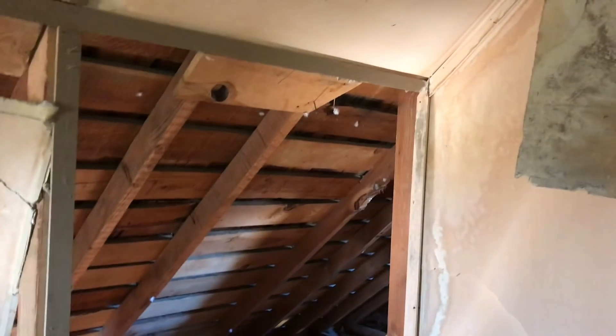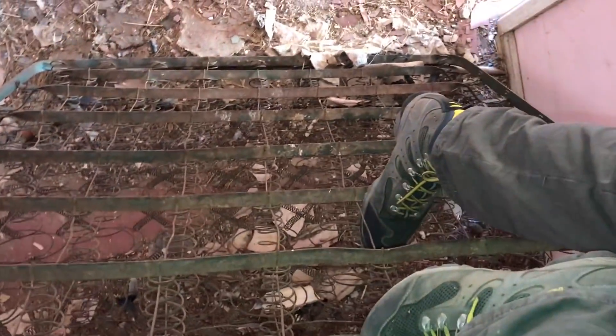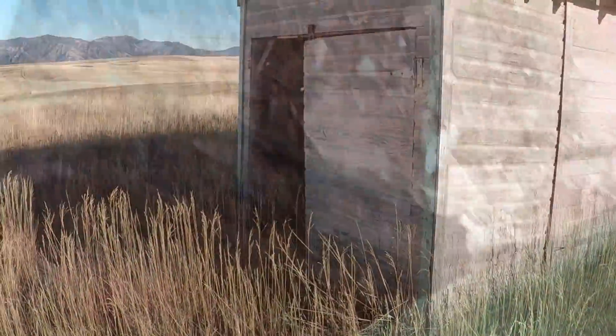Whoa — secret rooms up here. Just a lot of bird crap. Nothing else really. Alright, let's see if I can get down without falling. Yep, lots of birds.